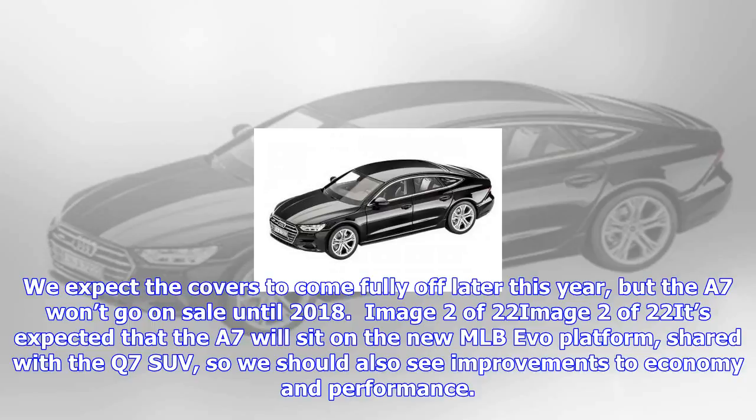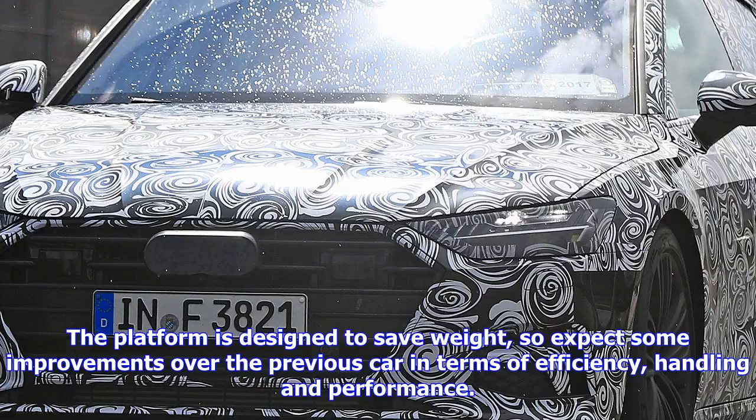We expect the covers to come fully off later this year, but the A7 won't go on sale until 2018. It's expected that the A7 will sit on the new MLB EVO platform, shared with the Q7 SUV, so we should also see improvements to economy and performance.